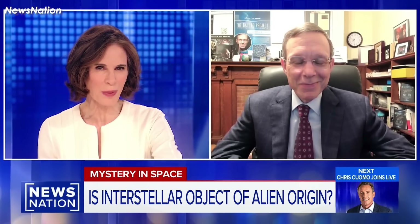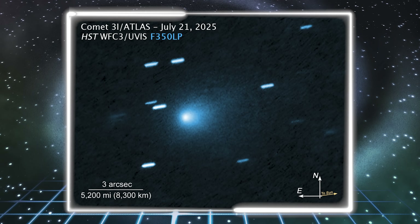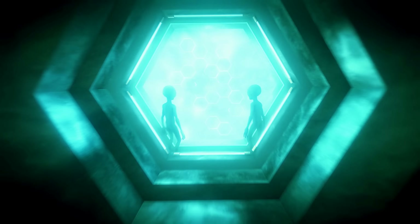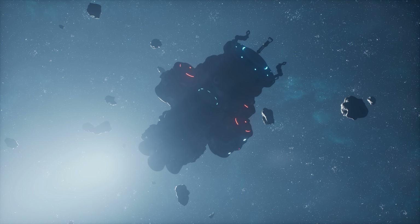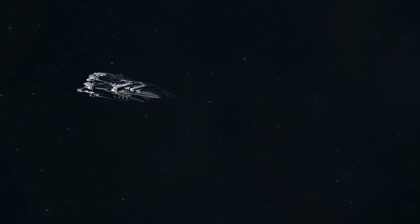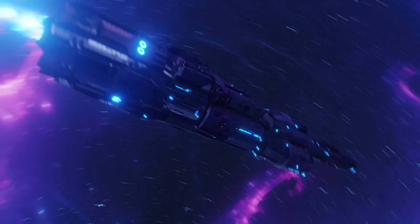You now say this is not only an alien spaceship, but it's nuclear-powered? If the light we observe from this object is reflection of sunlight, its size needs to be bigger than Manhattan Island, 20 kilometers or so. 3i Atlas may be an alien technology, something we've discussed many times before. But what's being revealed now goes far beyond that — not just an artificial structure, but possibly a spacecraft powered by nuclear energy. A concept powerful enough to shatter the very framework of our thinking.